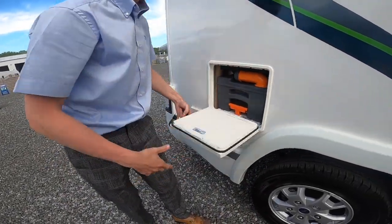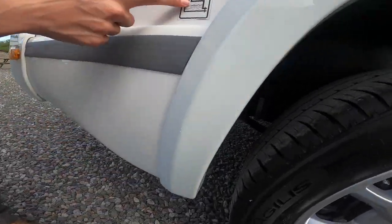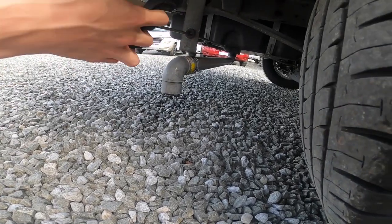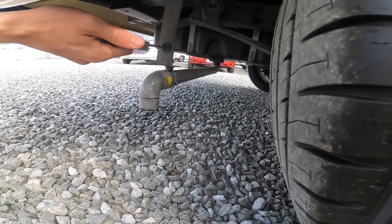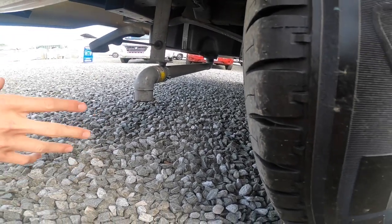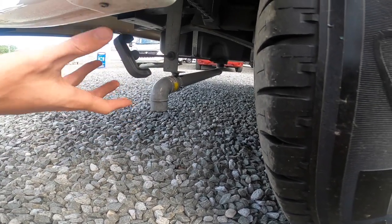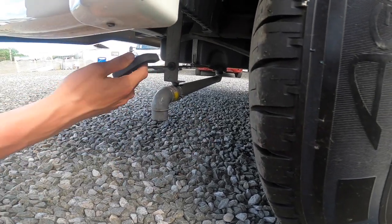Just behind the back wheel is your waste water outlet. Any water that goes down the plug hole goes in here. To drain it, just pull this forward and it'll open. Normally you'd drive over a motorhome service grid. This is also a point you'd want open in winter so no water freezes in the underslung waste tank.